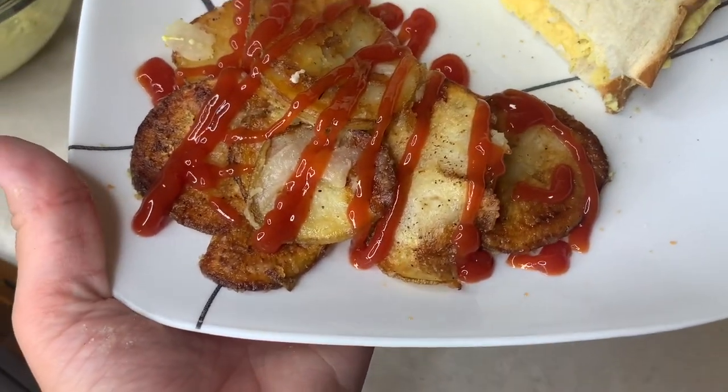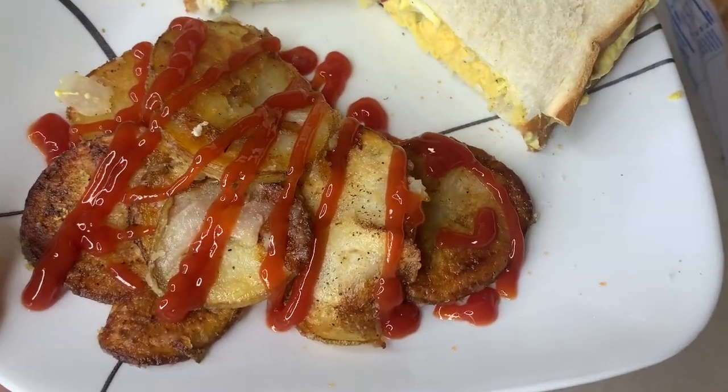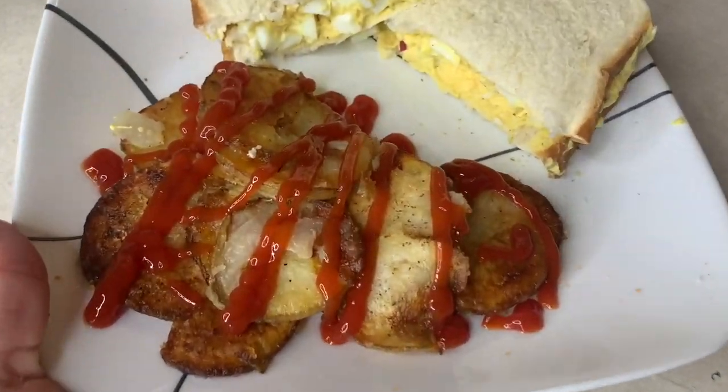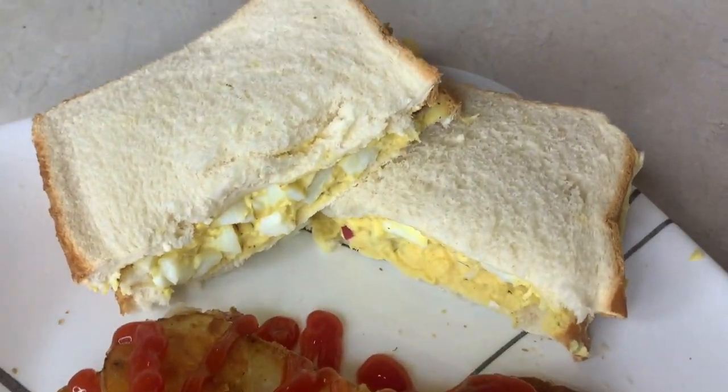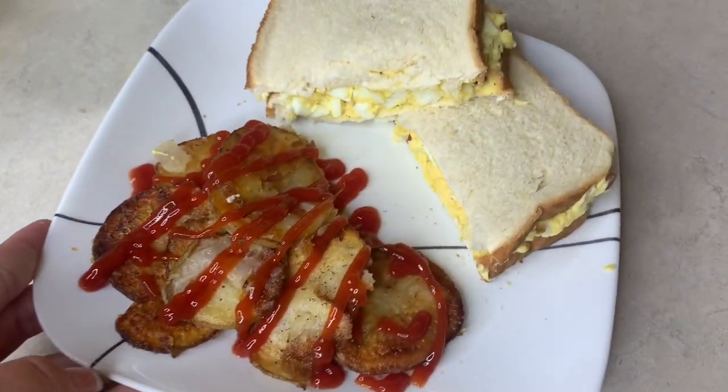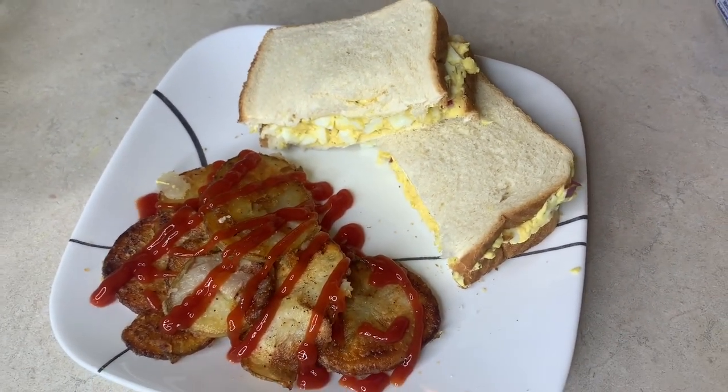The fried taters turned out to my perfect liking — I like them a little bit crispy and darker. The egg salad mixture is so good, I'm excited to eat supper tonight. And this is what we're having.